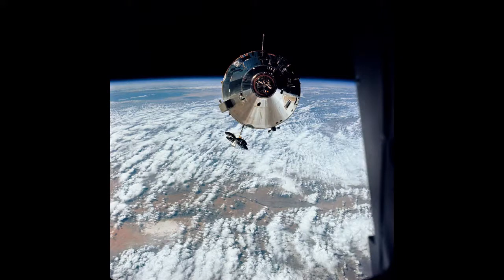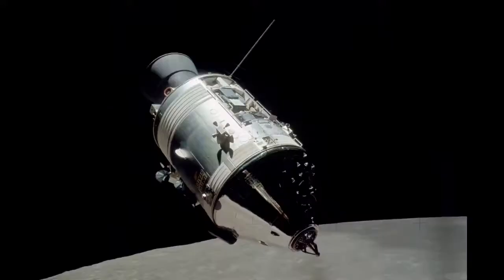Depending on the length of the mission, each Apollo Command Module will carry 20 to 30 canisters on board. The ECS used two canisters at all times, with one being replaced every 12 hours for the length of the mission.